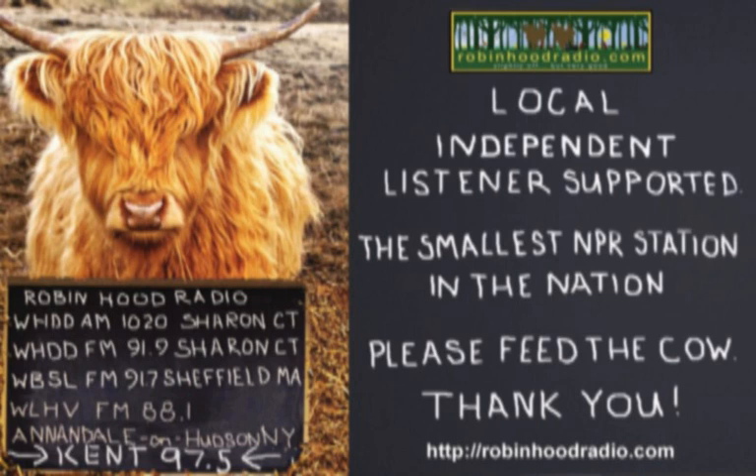From awaytogarden.com and robinhoodradio.com, this is A Way to Garden with Margaret Roach. Your weekly invitation to dig in and grow. A flock of robins visited my garden recently for a three-day long field day. By the time they decamped, I was down about 40 mature winterberry holly shrubs worth of fruit.